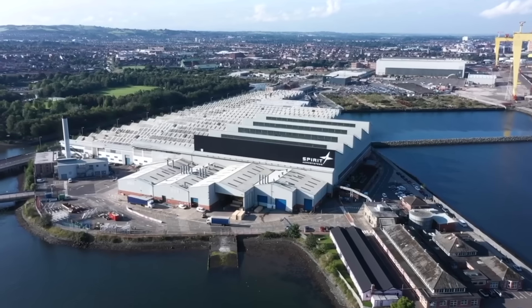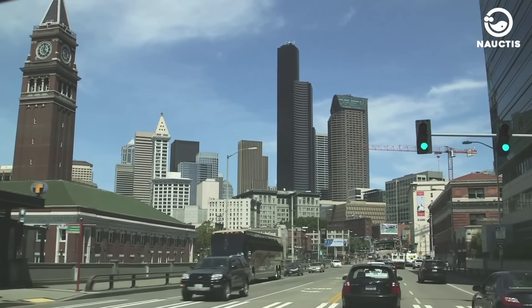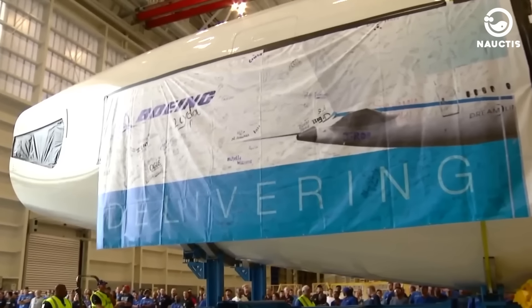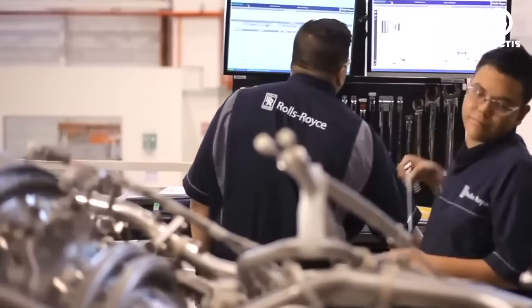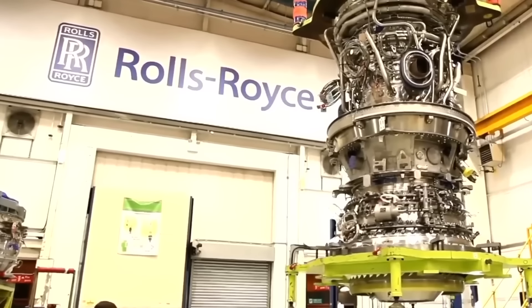In the US, some of Boeing's main contractors include Spirit Aerosystems in Wichita, Kansas; Honeywell in Charlotte, North Carolina; and Triumph Group in Berwyn, Pennsylvania. The main engine suppliers based in the US are General Electric and Pratt and Whitney, while Rolls-Royce is headquartered in the UK.